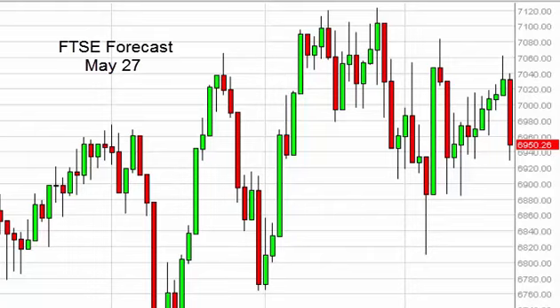FTSE daily forecast for May 27th by FXEmpire. The FTSE, as you can see, did fall pretty hard on Tuesday as traders came back in London from the bank holiday.